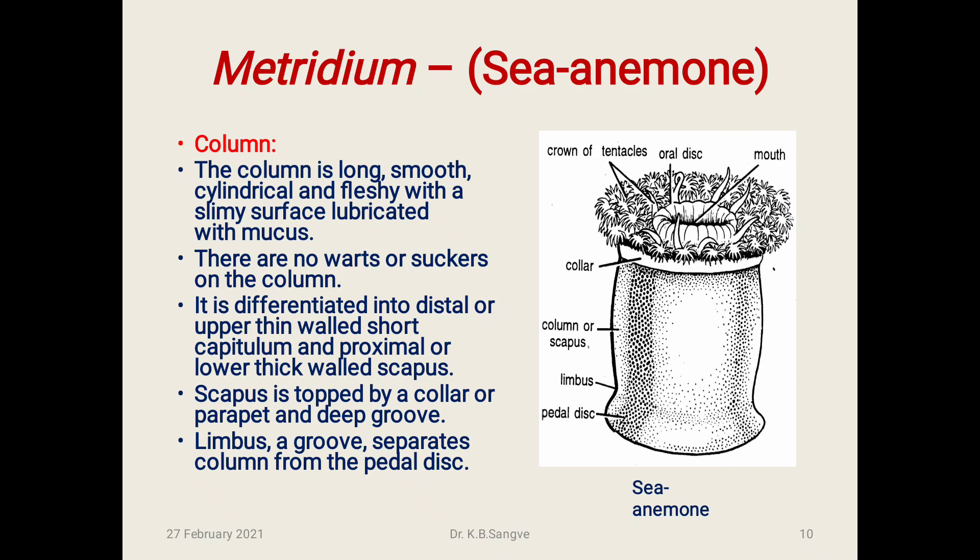Pedal disc: The base of Metridium is muscular and flattened. It is considerably wider than the column and is attached to rocks. It adheres by mucus secretion and by muscles of the basal disc. It can creep by a gliding motion of the pedal disc. The rate of locomotion is about 8 cm per hour.